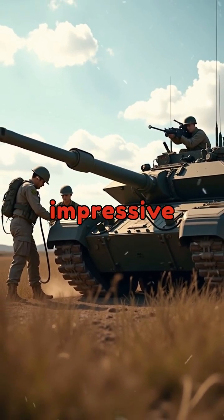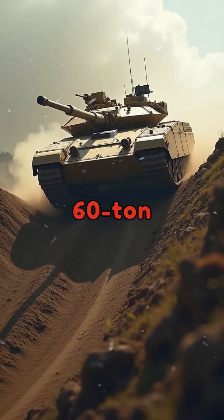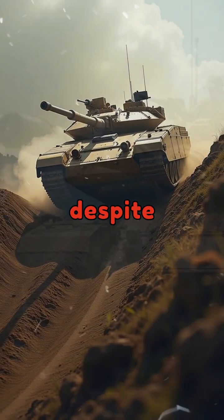The engine produces an impressive 1,500 horsepower, allowing the 60-ton tank to move swiftly despite its substantial weight.